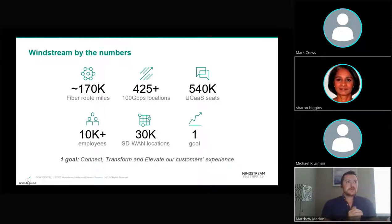Just to give you a quick idea of our scale: we have over 170,000 miles of fiber, and we are currently delivering over 100 gigabit speeds to over 425 locations, adding to that number very quickly. Across our variety of UCaaS platforms, we support over 540,000 UCaaS seats. SD-WAN is also a rapidly growing part of the business — we're currently delivering SD-WAN to over 30,000 service locations. With over 10,000 employees, we have the resources in place to get any scale of job done quickly. Our singular goal is to transform, connect, and elevate our customers' experience, which in turn allows you to do the same for your customers.